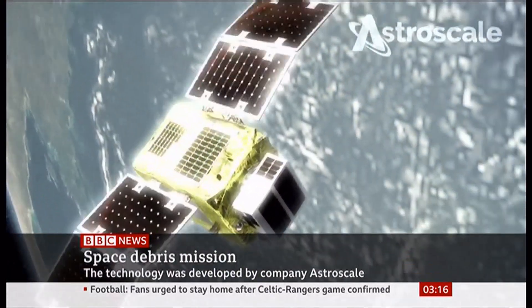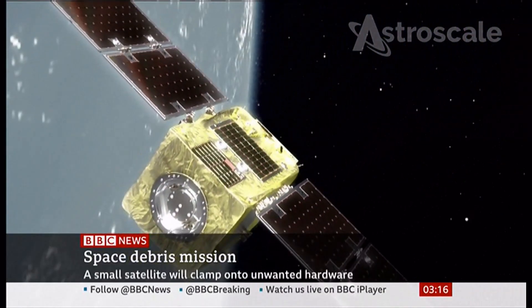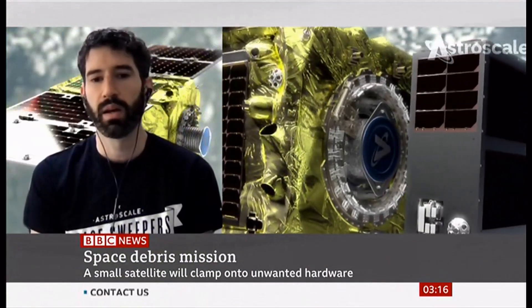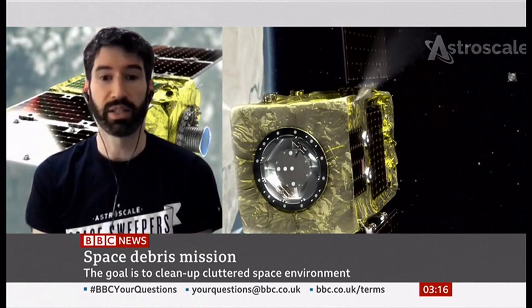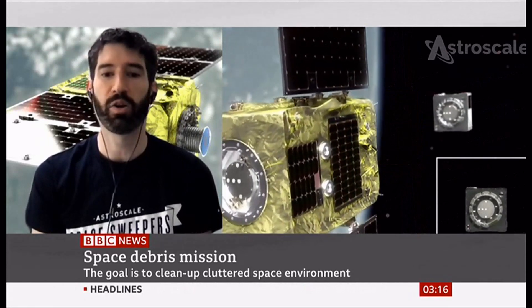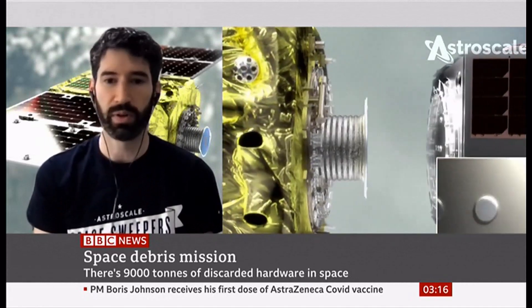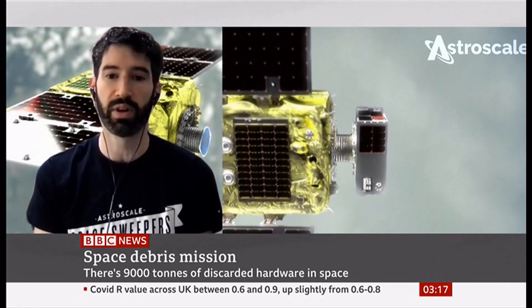The mission is the first demonstration of the end-to-end process of capturing debris and then lowering it out of Earth's orbit. The demonstration consists of a servicer spacecraft and a client spacecraft — actually, if you can see my background, it's a depiction of the two spacecraft flying together. The mission consists of releasing the client and then catching it with the servicer — that's the cat and mouse. So the mission simulates a scenario where we rendezvous with, dock with, and capture a piece of debris that is free-floating in space, then lower it so it re-enters Earth's atmosphere and stays out of the way of other spacecraft and operations.